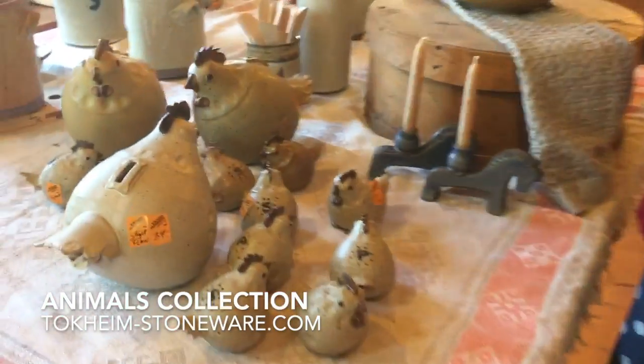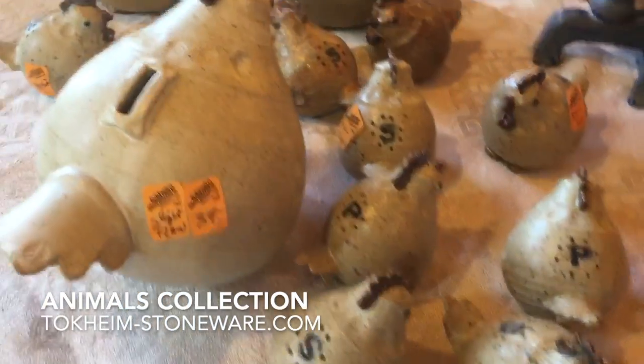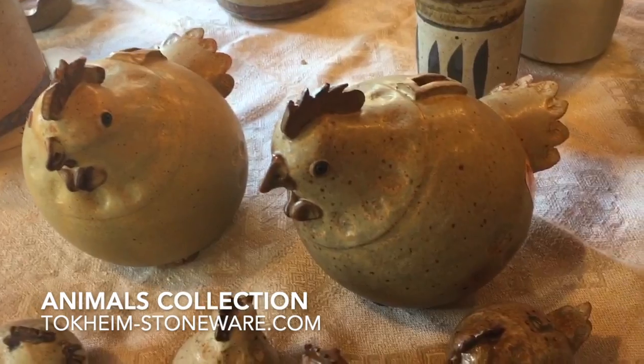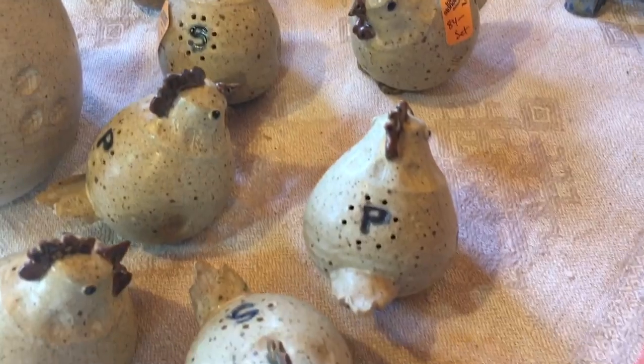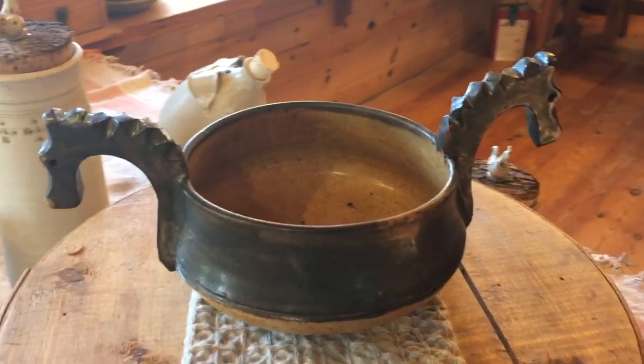He always loves to make chickens in the spring, but he had a request for salt and pepper shakers. So this spring he surprised everybody with these darling little salt and pepper shakers, and then the banks that are also the chicken ones.